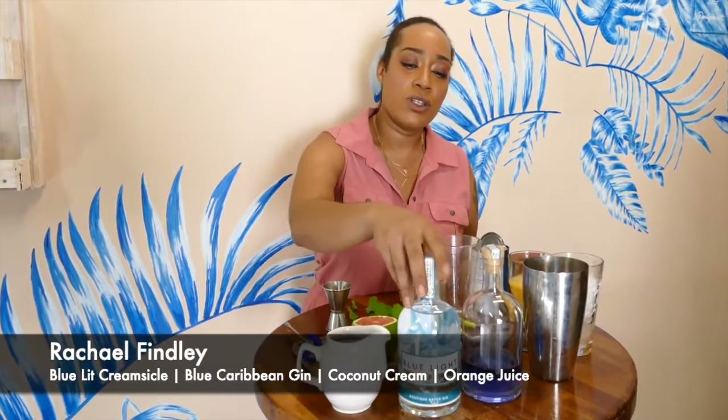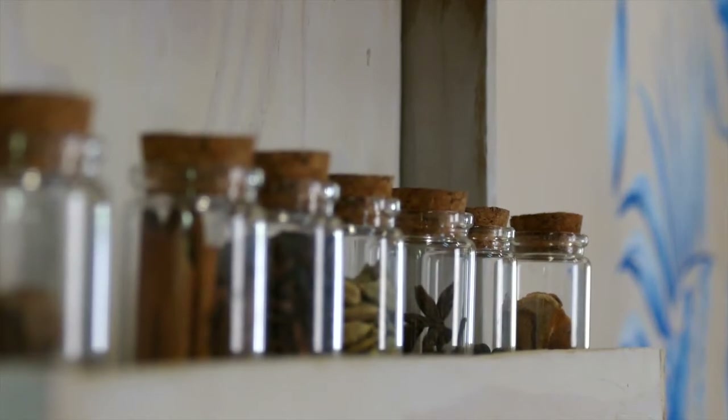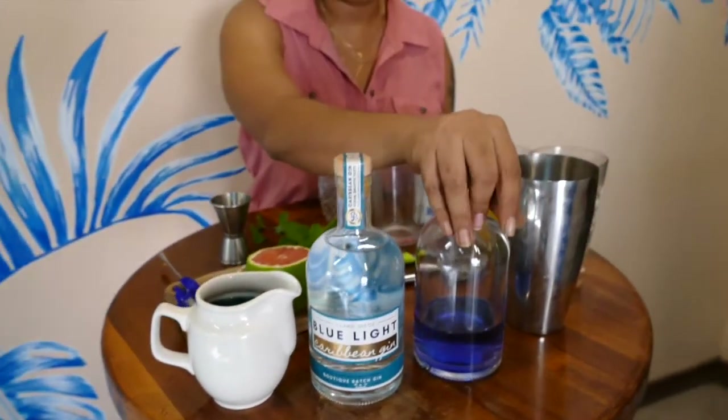Hello, it's Rachelle here at the beautiful Blue Light Distillery on the wonderful island of Grenada. Today we're going to make a very delicious, simple cocktail using Blue Light Caribbean Gin. I especially love its wonderful flavors, and you could just make a cocktail with the wonderful blue gin, of course.